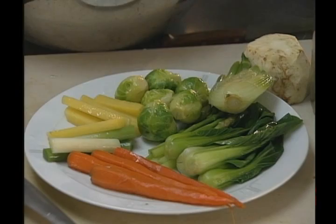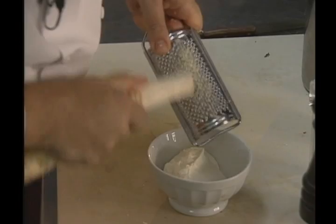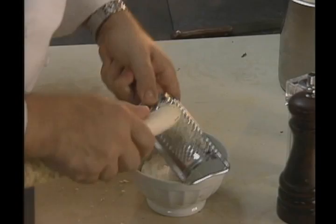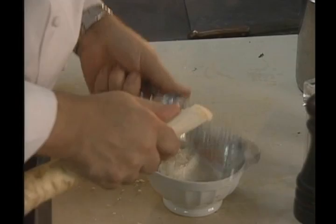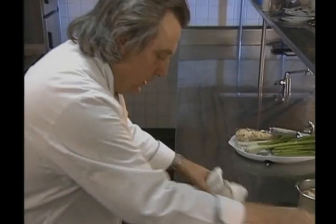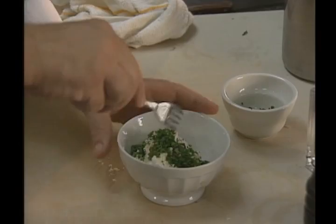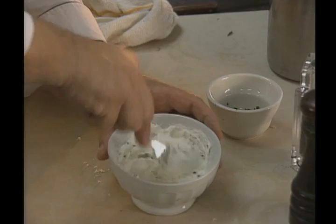A condiment used for the dish is horseradish cream — some fresh horseradish, just grated. Whipped cream is in the bowl. Using fresh horseradish is much, much better than the commercial, pre-finished one. Season with salt, pepper, and some chive. Mix very well together.